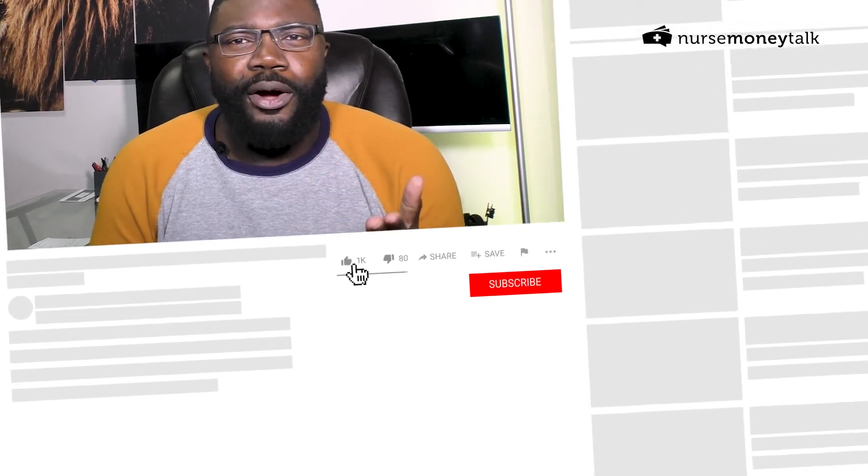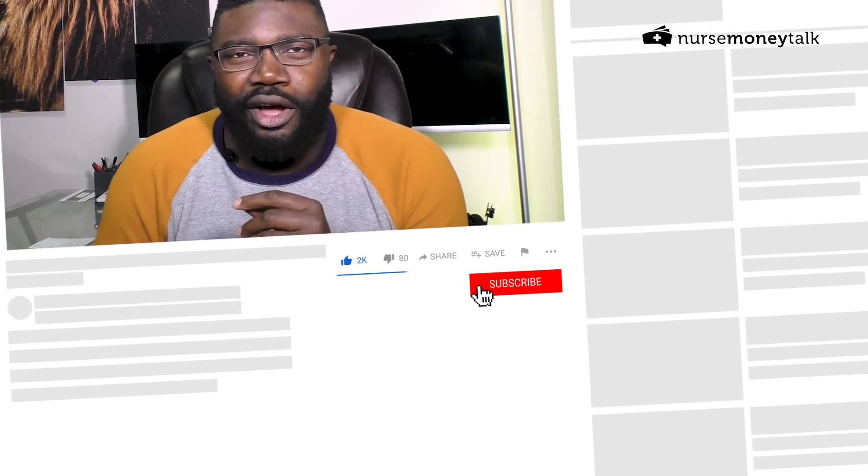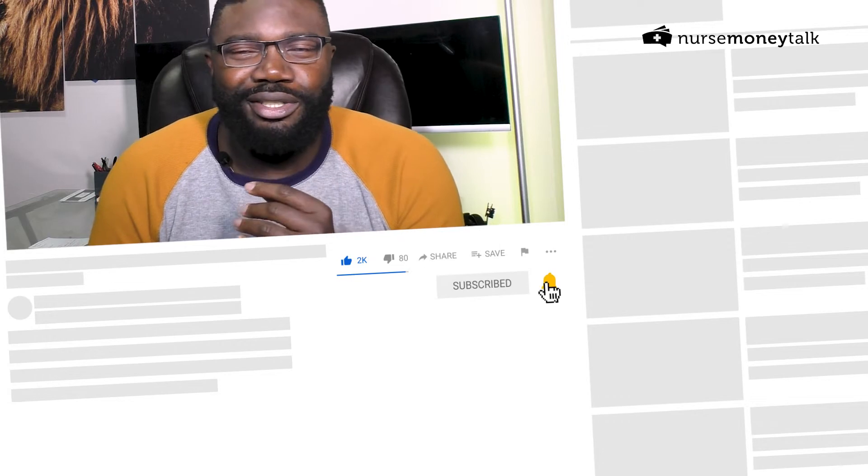Now, if you're not already subscribed, I want to go ahead and invite you to hit that subscribe button on this channel to talk about all things related to nurse, nursing student, and nurse life. Let's go ahead and get started.